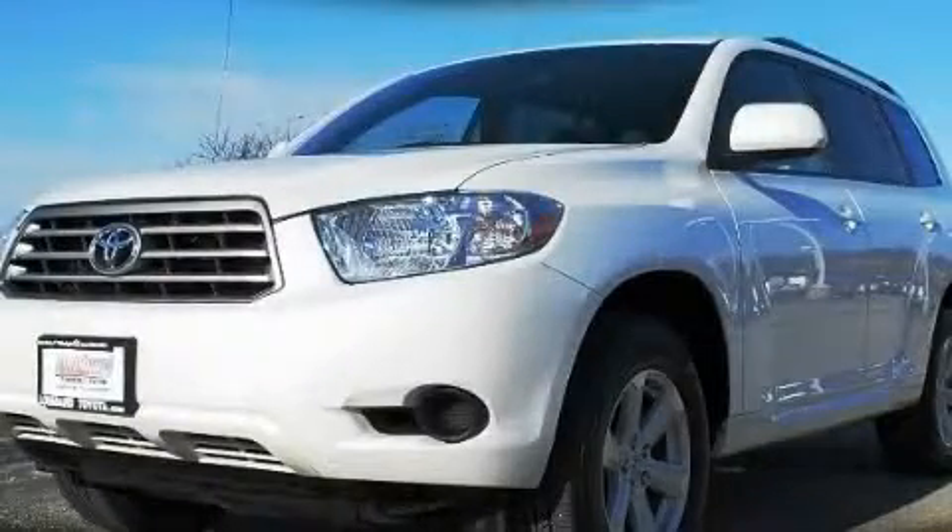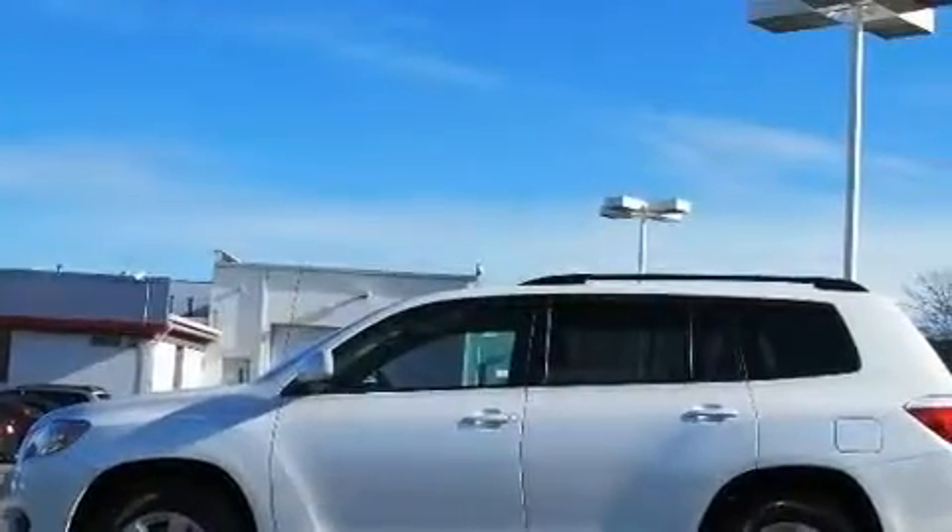This is a certified pre-owned 2010 Toyota Highlander. Safety, space, and comfort.